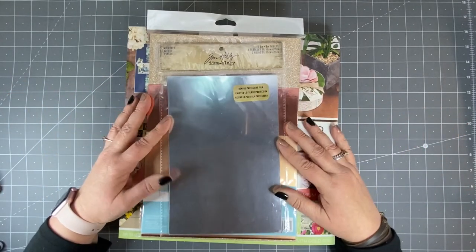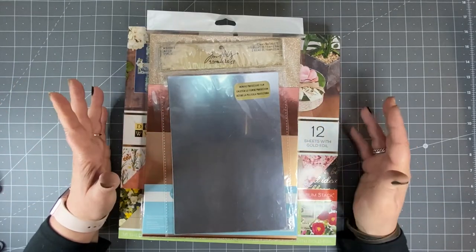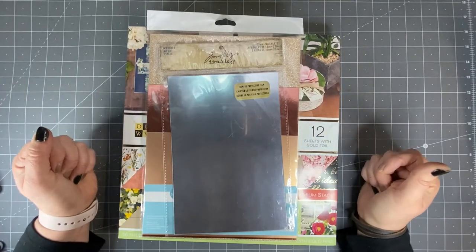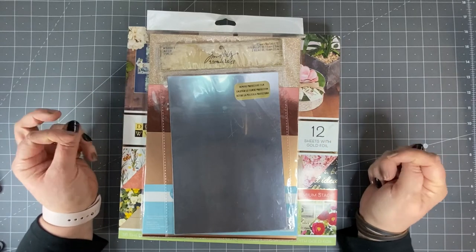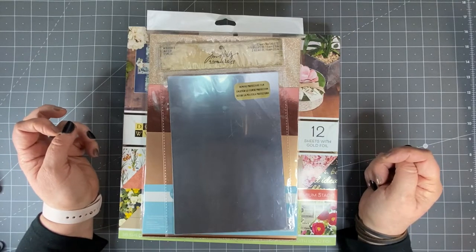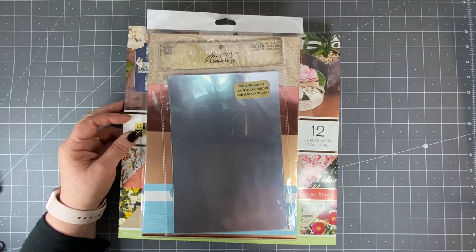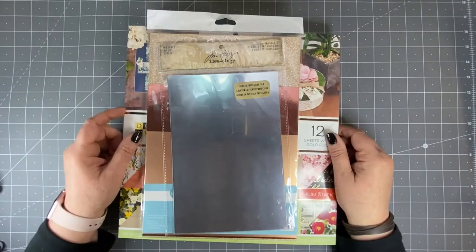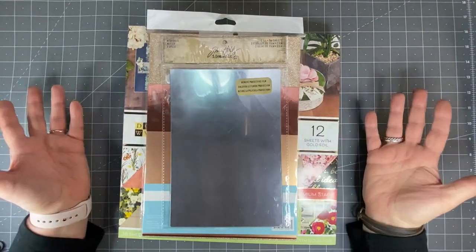I thought I would just film this little haul that I got today when I went to Spotlight. I went to the Innaloo Spotlight in Perth WA and I was really surprised at how empty the shelves were. I don't know what the deal is — whether they just had a big sale or whether their stocks are really low because they're struggling to get stock in. If you know what's going on, just put a comment down below.